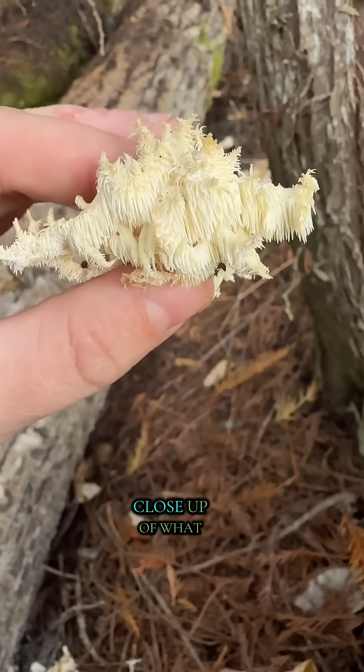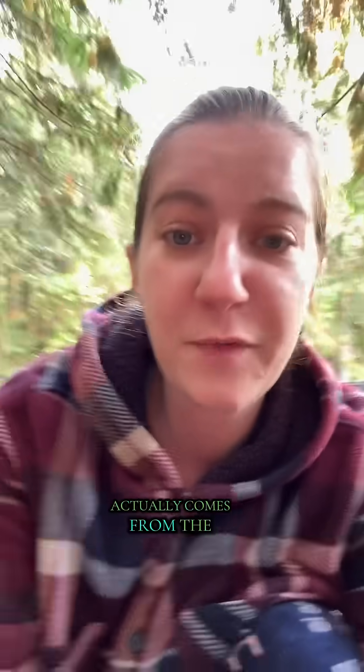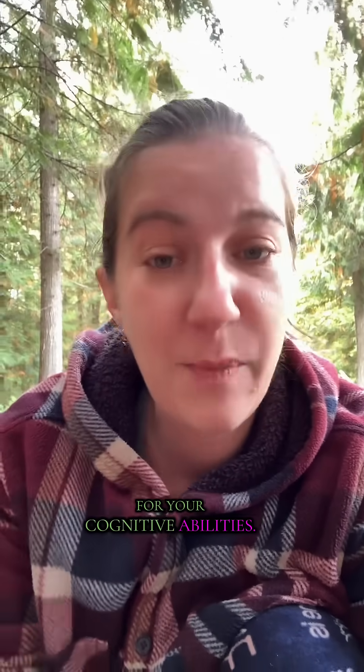Here is a quick close-up of what the coral tooth mushroom actually looks like. The coral tooth mushroom actually comes from the same family as lion's mane, which has many, many health benefits for your cognitive abilities.